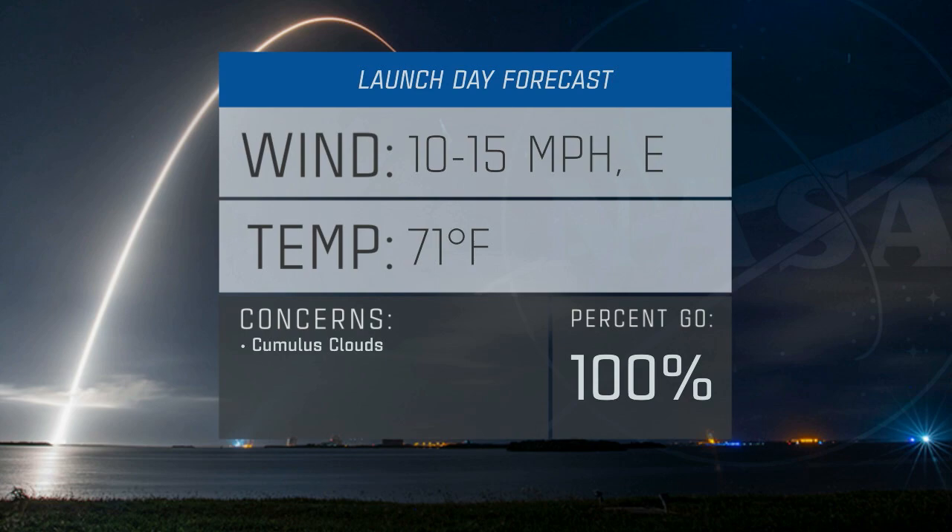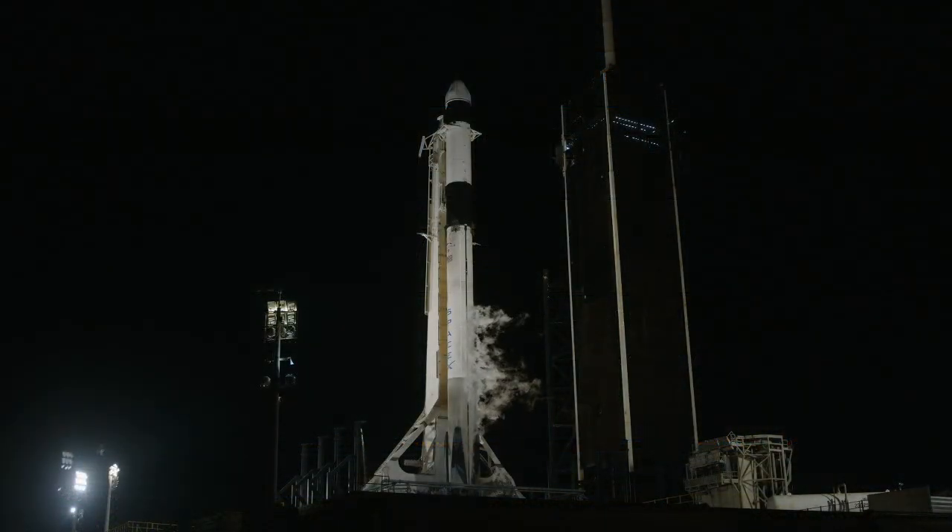After its work is done, the first stage will come back here to land at Landing Zone 1, about a mile or so away. That is different from recent cargo launches to the space station that saw the first stage land offshore on a drone ship.